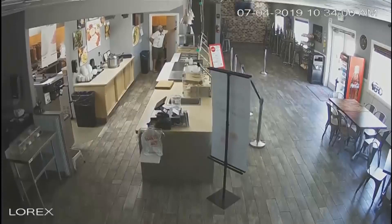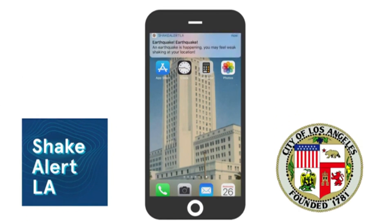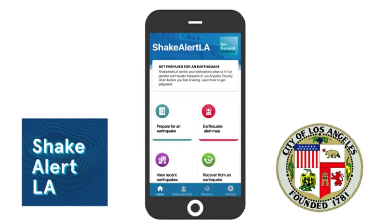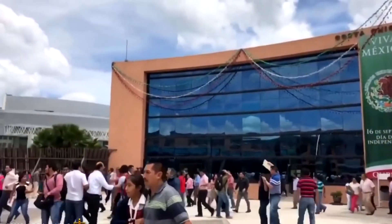If you live in or visit Los Angeles County, you can download the ShakeAlert app. It's been up and running since January. We're not going to stop the earthquakes. They will occur. But we can make the buildings safer, and we can make the people safer.